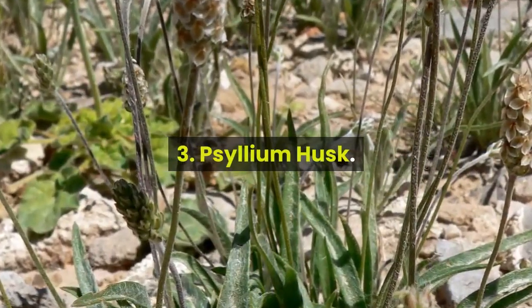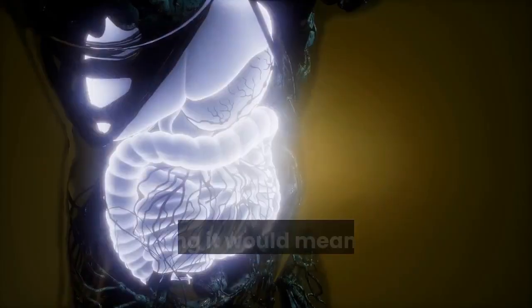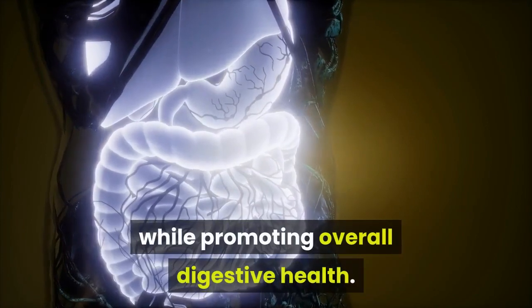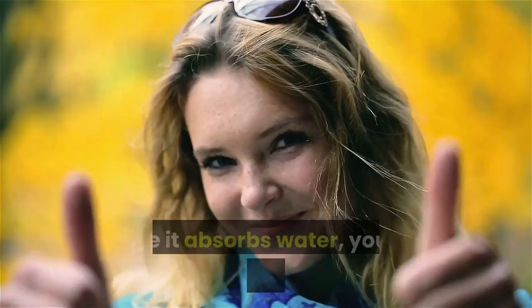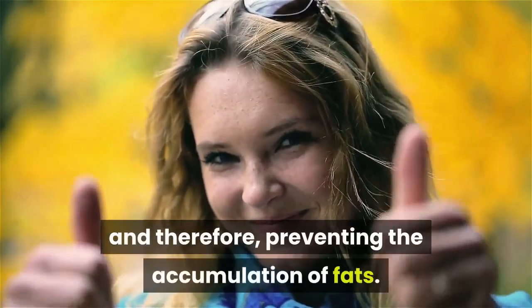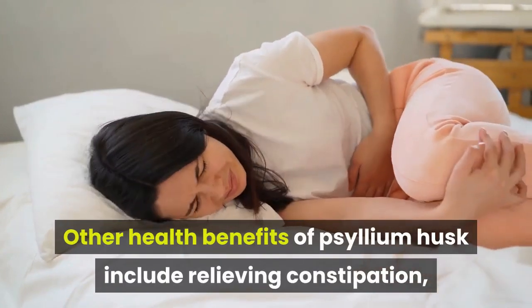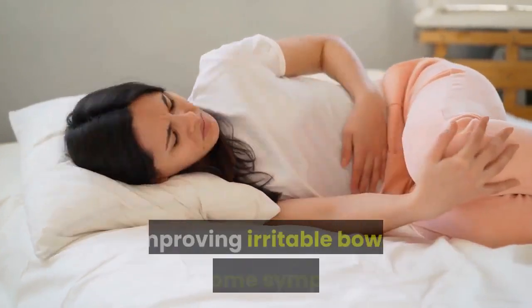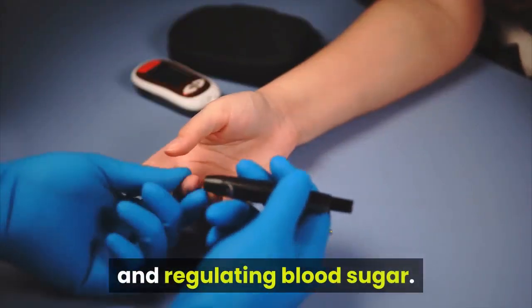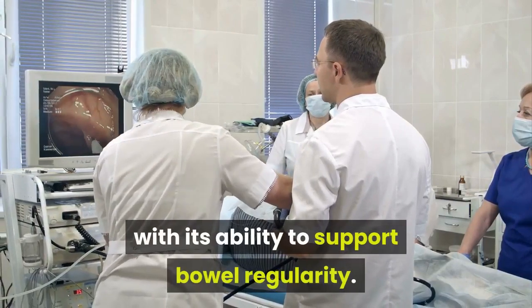Psyllium husk. This form of fiber is popularly known as a laxative, so taking it would mean having easier, regular bowel movements while promoting overall digestive health. Since it absorbs water, you will feel bulkier and fuller, therefore preventing the accumulation of fats. Other health benefits of psyllium husk include relieving constipation, improving irritable bowel syndrome symptoms, and regulating blood sugar. It is also purported to cleanse the colon with its ability to support bowel regularity.